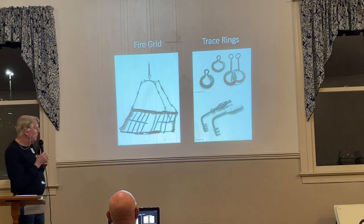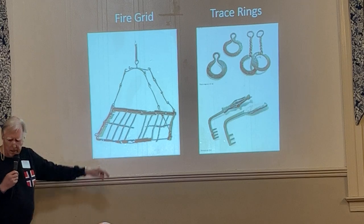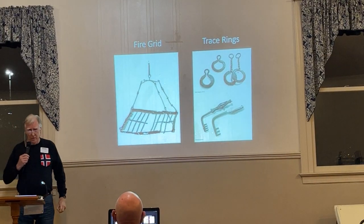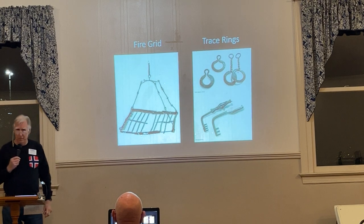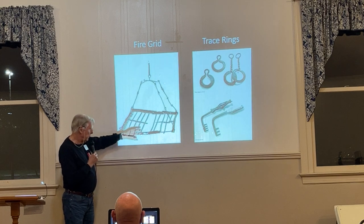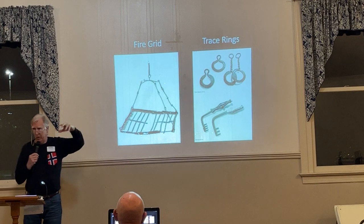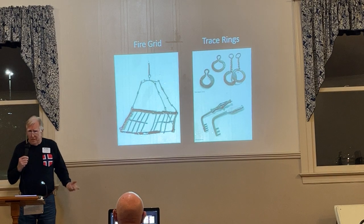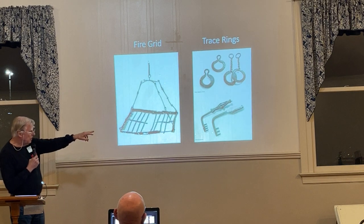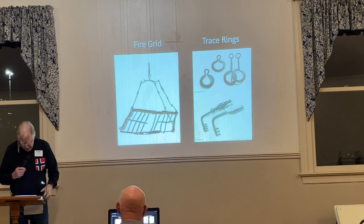This is something totally new to me — it's a fire grid, 20 inches square. Say you're in the forge in the middle of winter — it's a little dim, but you still have work to do. You have fat wood burning on top of the grid, suspended from the ceiling to give you light. There are also the keys on the right, and the trace rings — those were about four inches in diameter.